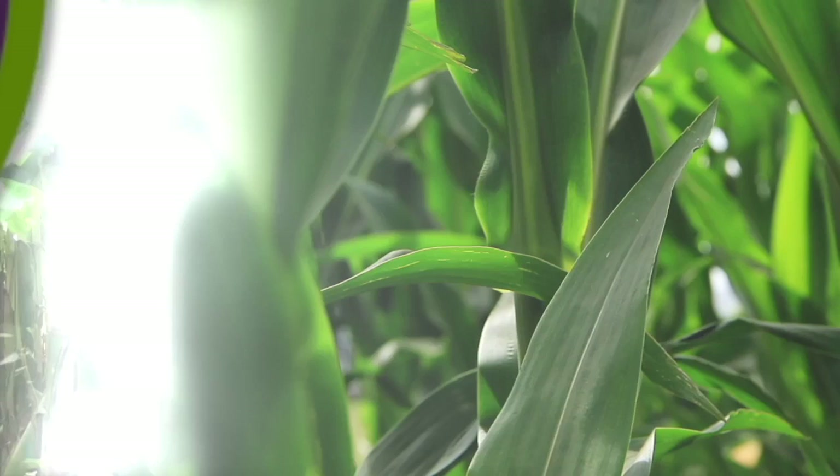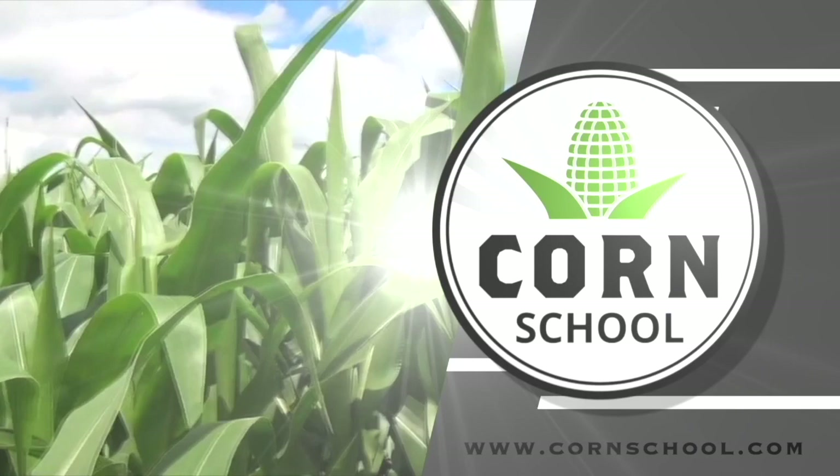Corn School on RealAgriculture.com is brought to you by Distinct Herbicide and Pride Seeds.